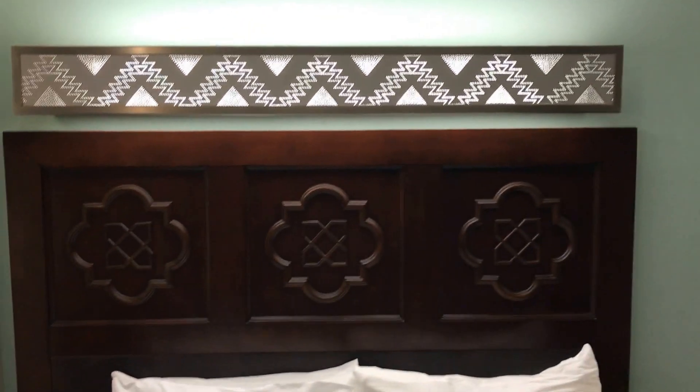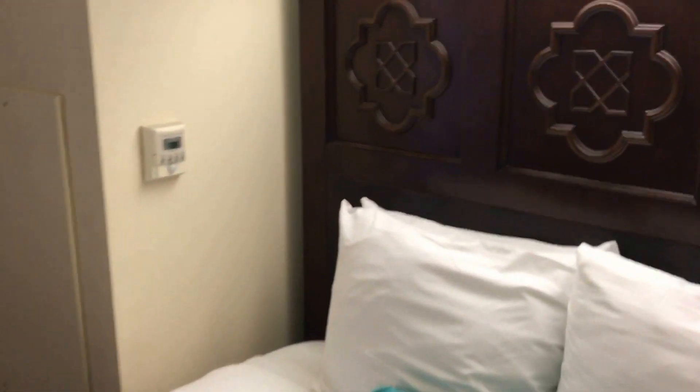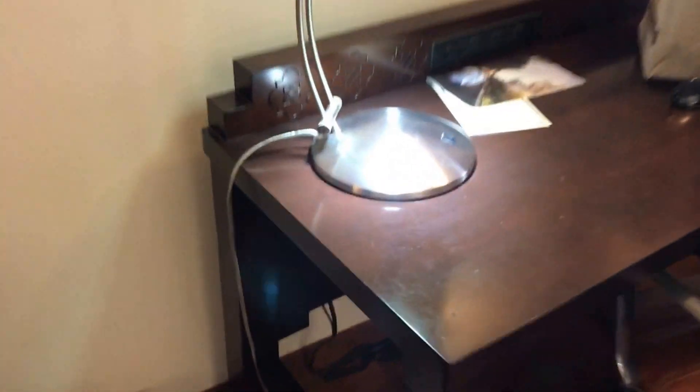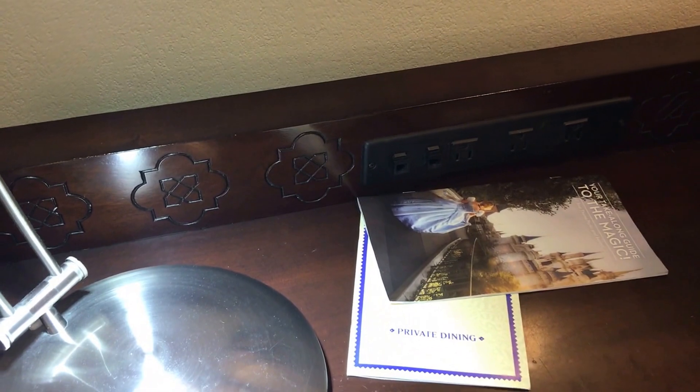Nice bed, nice headboard. Your AC unit — got a sensor on it to save some of that energy. Nice charge boards, nice chair.